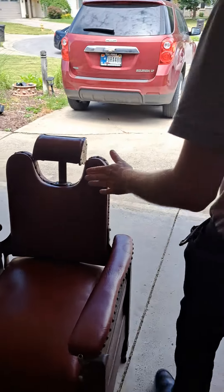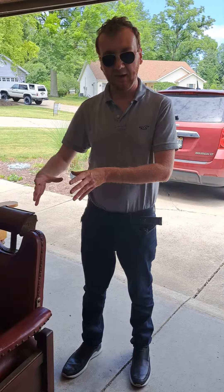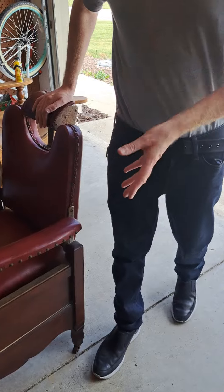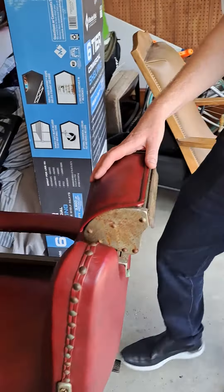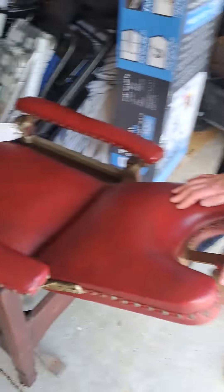Tyler: So this is about a 1920s barber chair. Typically you see a swivel pedestal with them, however for this one there is no swivel pedestal. The buttons to recline it are going to be in the back, and it does recline all the way.